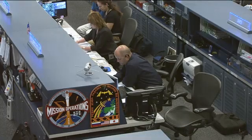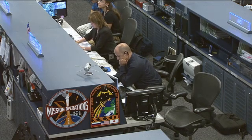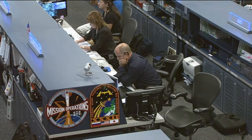Today's team is being led by Flight Director Ron Spencer there on the right, and next to him at the Capcom position — serving as the communication link between all the teams here on the ground and the astronauts up in space — is Anna Fisher.